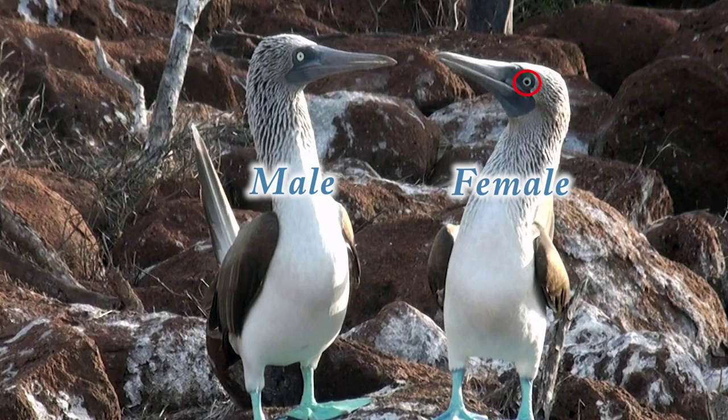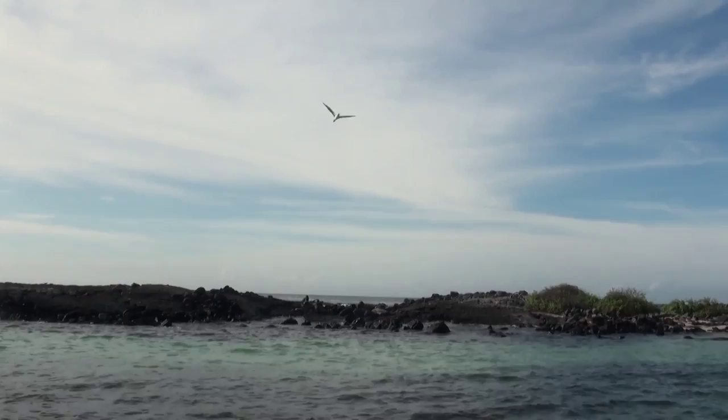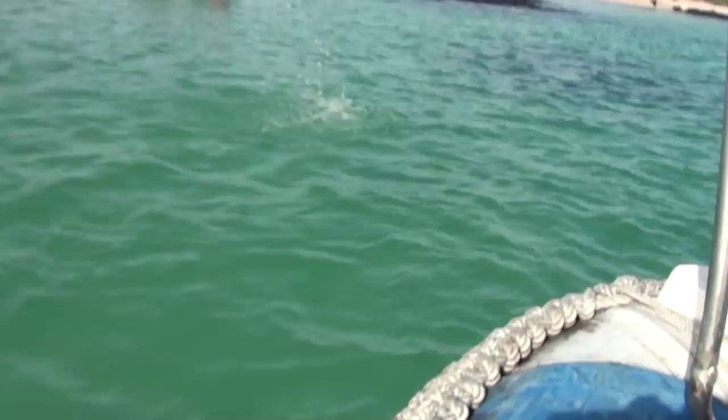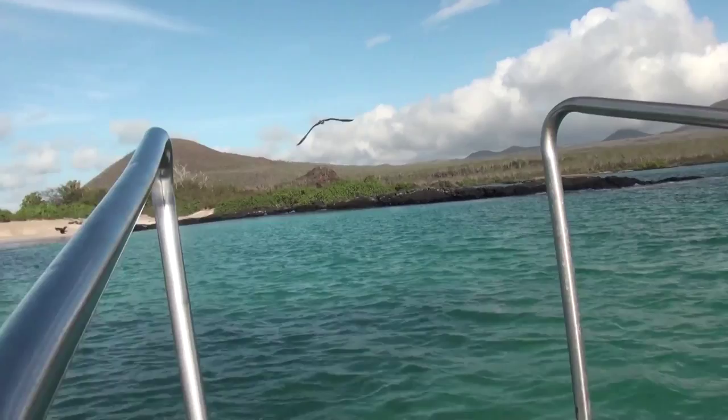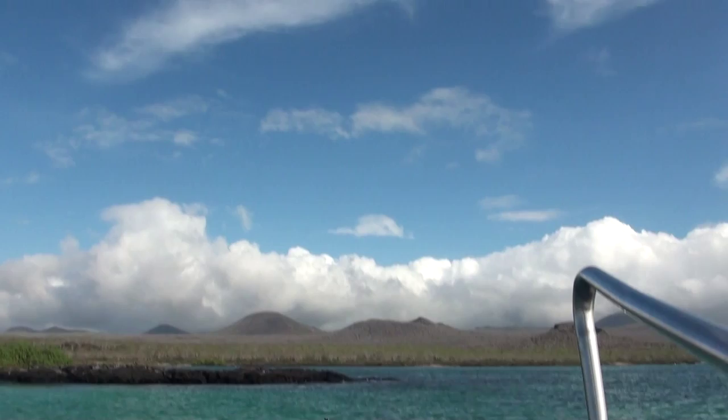Just like the other boobies, they fish for food, but each species has their own fishing habits. As they dive, they hit the ocean straight on with immense force and have air sacs in their skulls that help with the impact. This activity stands out most with the blue-footed boobies, as they have longer tails which help them steer quickly and get out of the dive. This allows them to dive from up to 80 feet above the ocean and even into less than 2 feet of water.